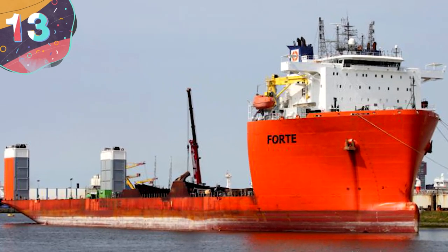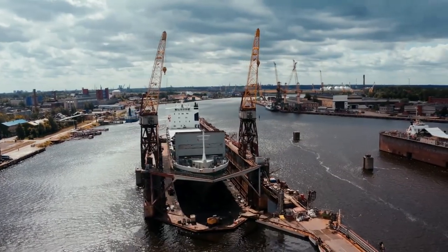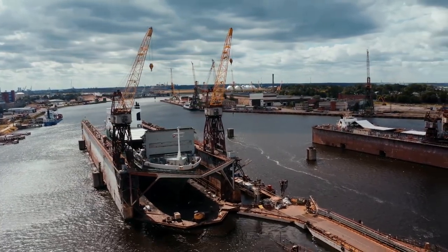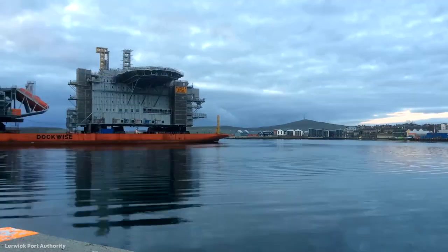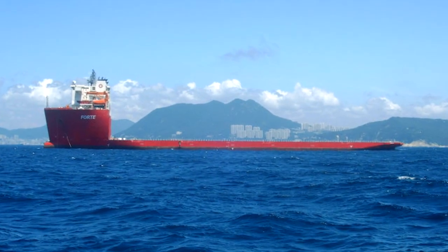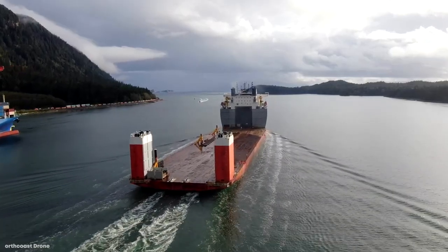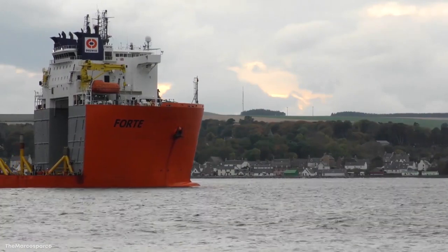Number 13: Forte Heavy Lift Ship. We have yet another Chinese-built heavy lift ship on our list. Officially hailing from the beautiful archipelago of Malta, the Forte Heavy Lift Ship has been carrying massive cargo loads since 2012. This heavy lift ship is mostly used to aid in the installation of offshore wind turbine foundations and oil and gas structures.